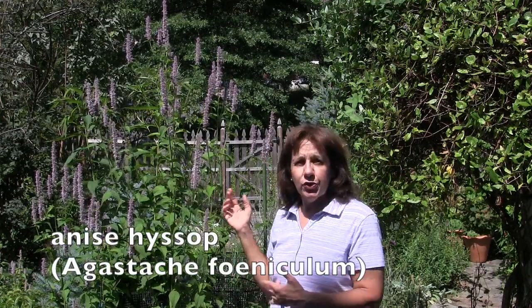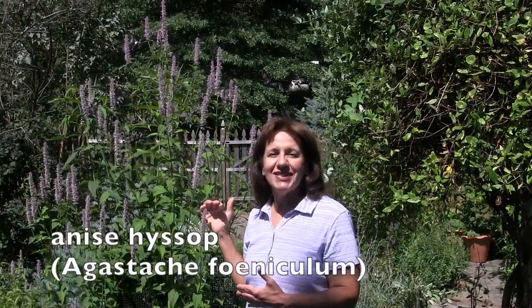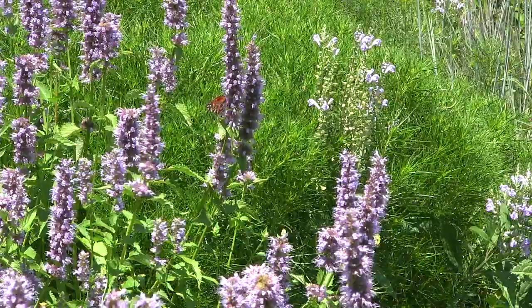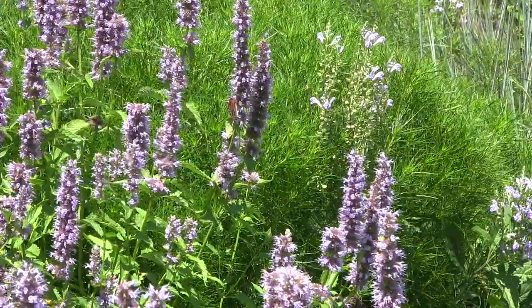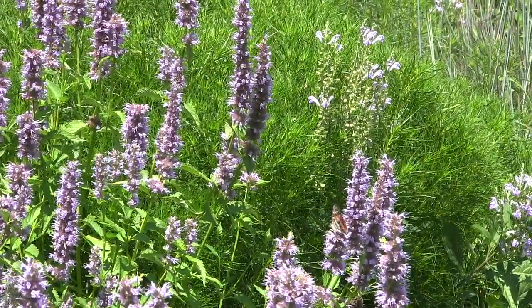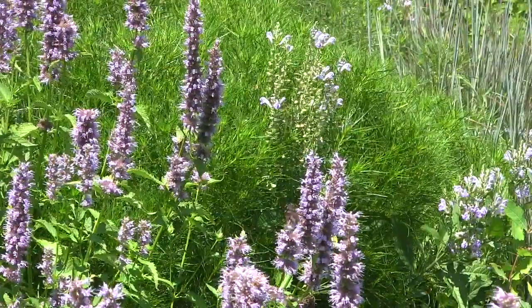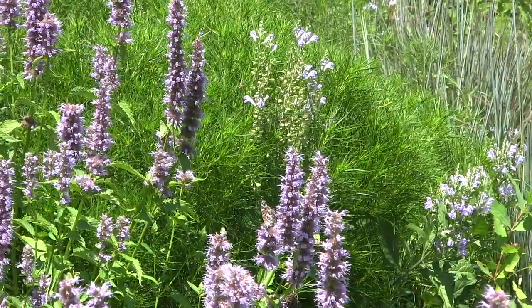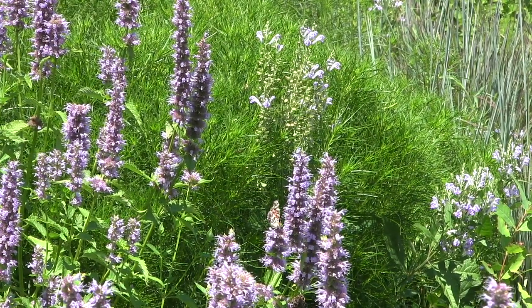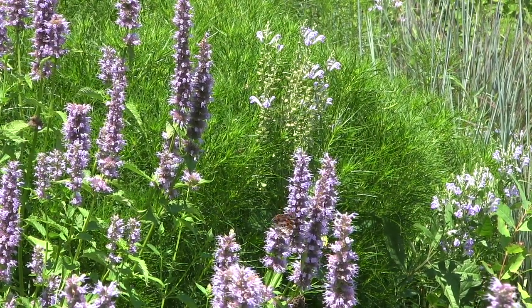Anise hyssop usually grows three to four feet tall. The ones in my garden basically reseed and most of them will only be three to four feet tall, but sometimes you get a tall one like this. It has these beautiful lavender colored blooms and grows in full sun to part shade, reseeding pretty prolifically. If you have some type of rocky area it will reseed itself in very dry rocky soils.